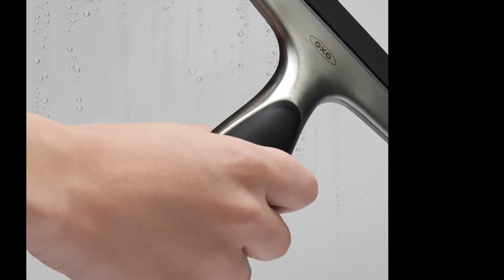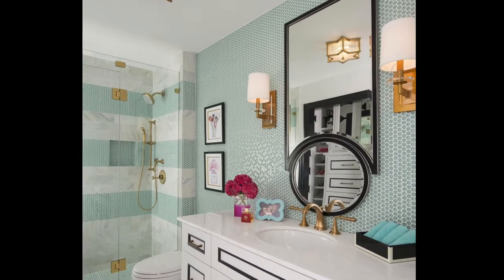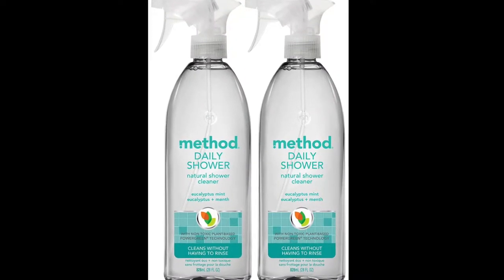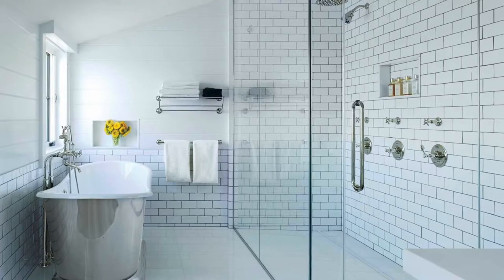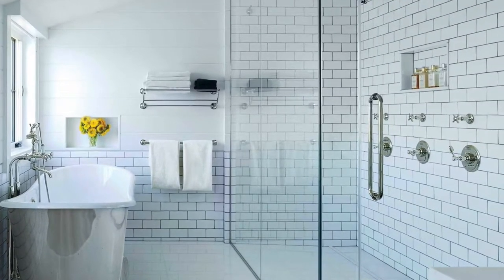In bathrooms, I also like OXO's all-purpose squeegee for shower doors, and I usually follow that with a generous spritz of Method Daily Shower Spray Cleaner in Eucalyptus Mint. It deals with streaks, hard water stains, and gives a spa-like smell. I use this spray on both the tiles and the glass doors, and it's a plus that Method's products are good for the environment.